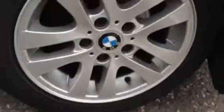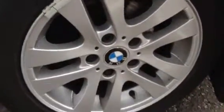Looking at the offside front alloy, very minor scuffs — one to that side and some very light scuffs to the other side as well. Apart from that, no signs of any major curbing at all, and the wheel is actually in nice condition for its age.